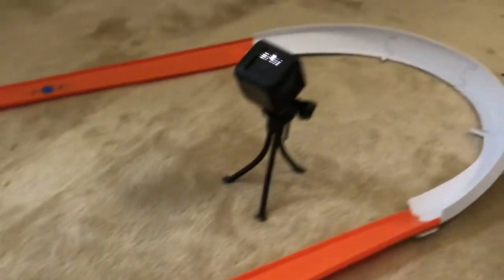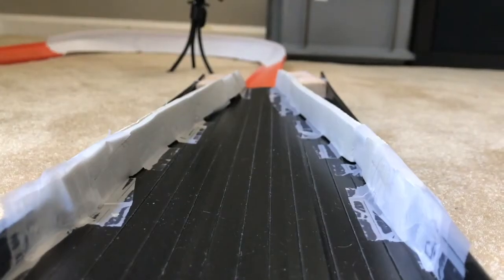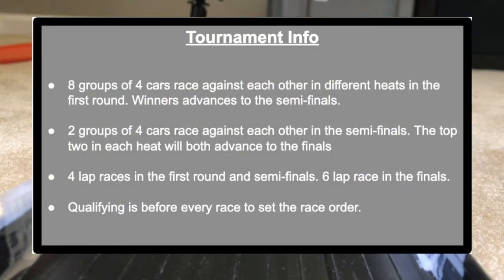32 cars are here to compete and try to win the tournament. 19 manufacturers are going to try to get their car to win the tournament. Here are your tournament information: eight groups of four cars race against each other in different heats in the first round, and the winners will advance to the semifinals.